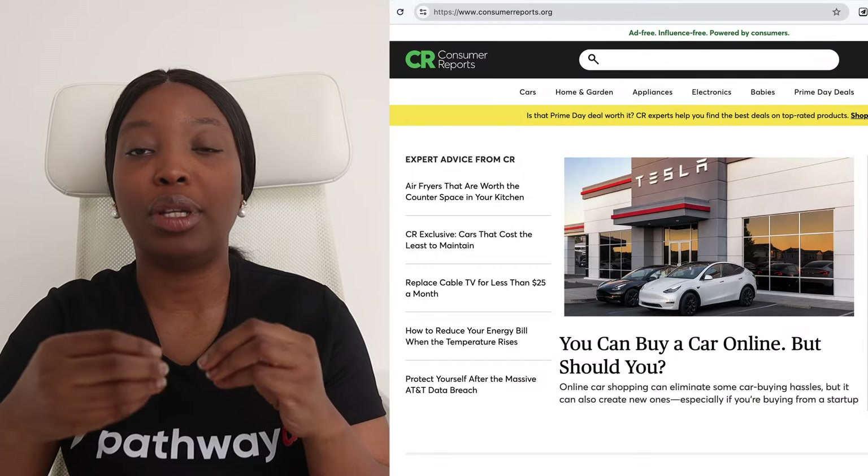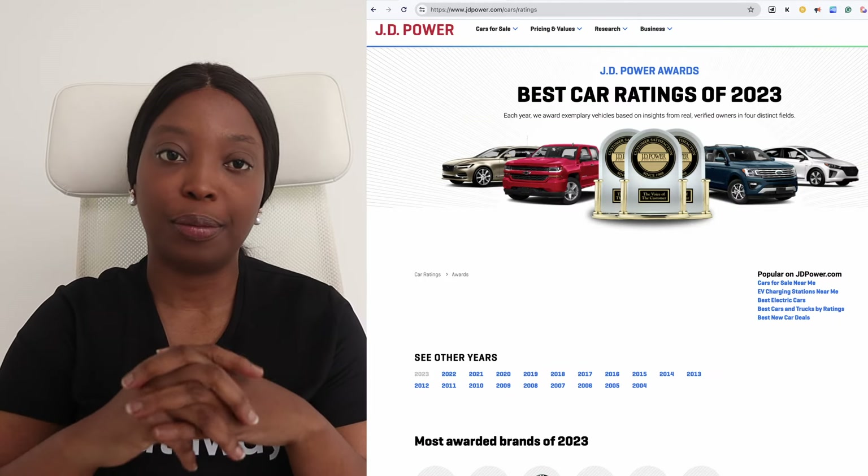My second tip: after you have determined your car needs, you can begin researching to understand what car meets your needs in the market. Start looking at the prices of cars that meet your requirements and also the legal requirements of owning or driving a car here in the UK. Research various models and brands to find the car that meets your needs and budget. Because it's your first car, look for cars with a reputation for reliability and low maintenance cost — you can consult resources like Consumer Reports and J.D. Power ratings.